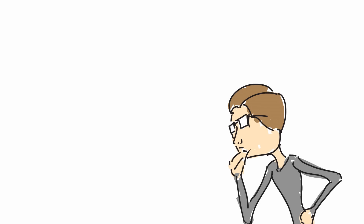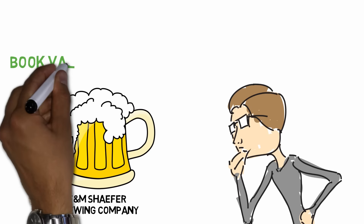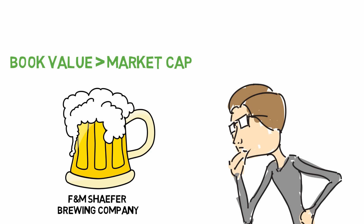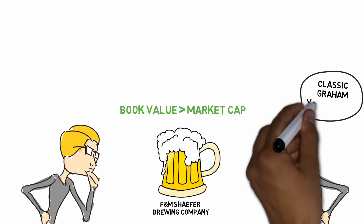One day, I looked at a small brewery, the F&M Schaefer Brewing Company. I'll never forget looking at the balance sheet and noticing that the book value of the company was $40 million higher than the current market cap, with $40 million in intangible assets. I said to my colleague, it looks cheap. It's trading below its book value, a classic Benjamin Graham value stock.